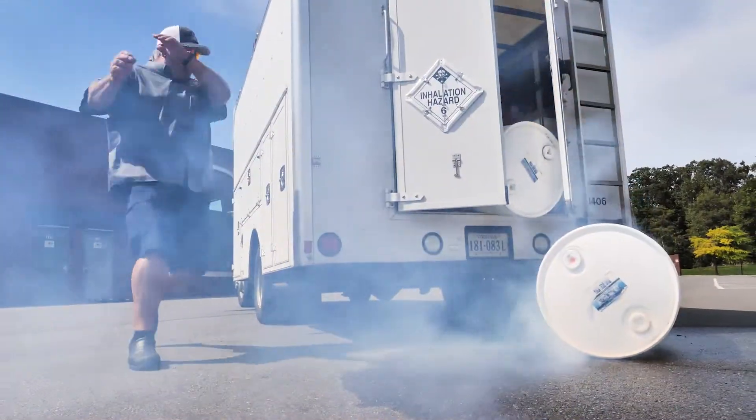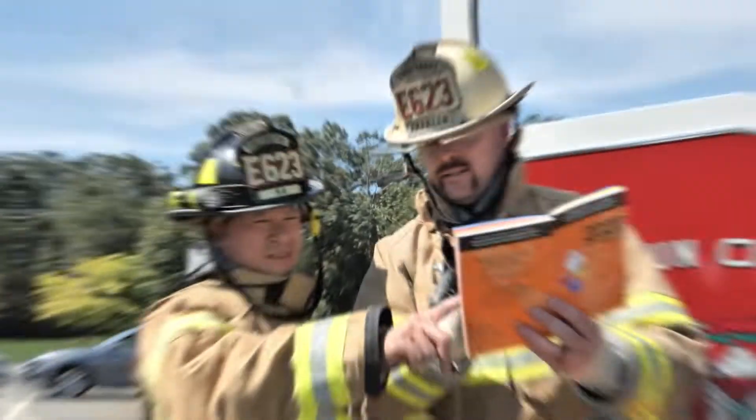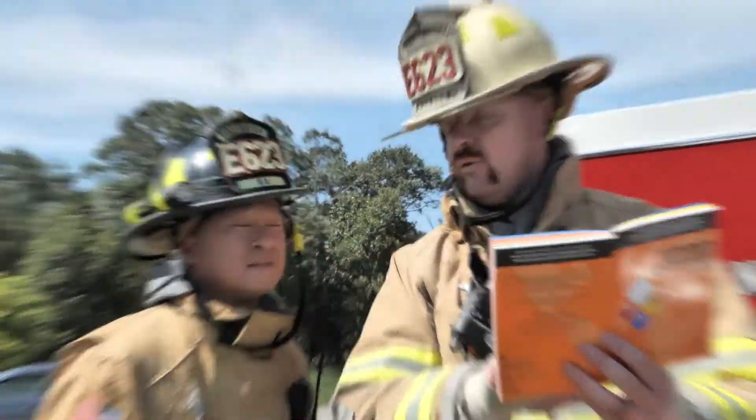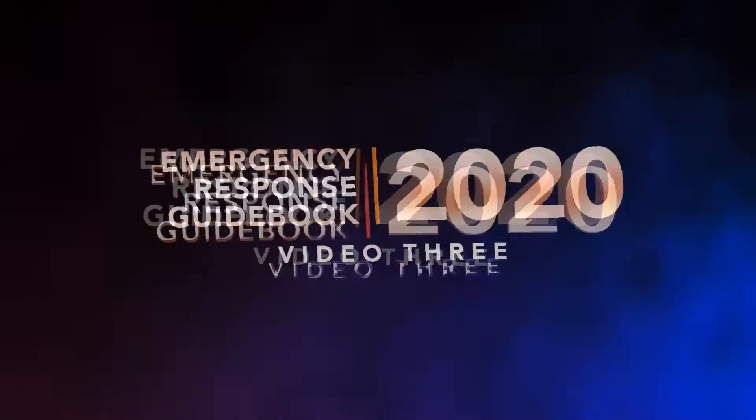Opening scenes: a driver collapses from exposure to chemicals. Firefighters and police refer to the ERG book for guidance. The 2020 Emergency Response Guidebook.